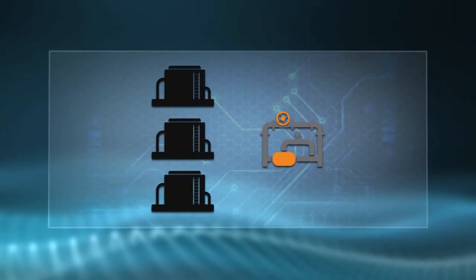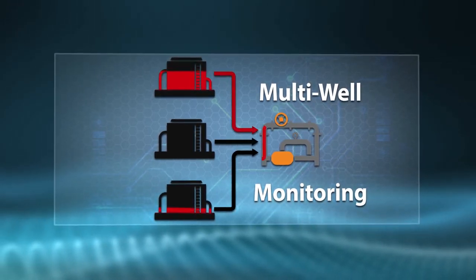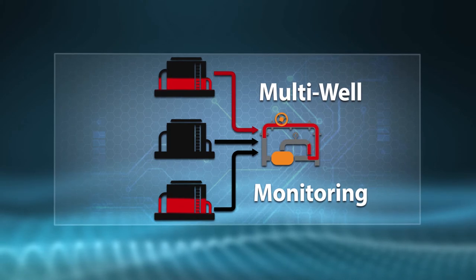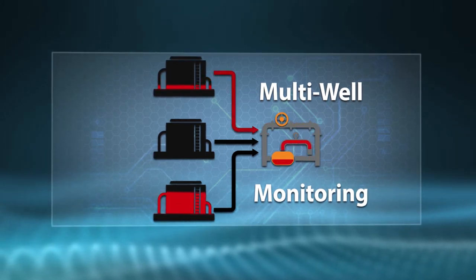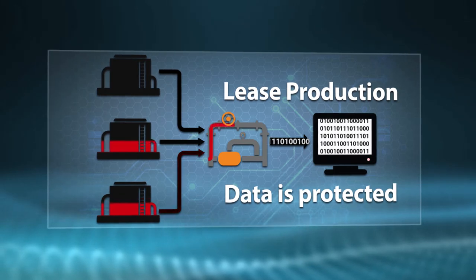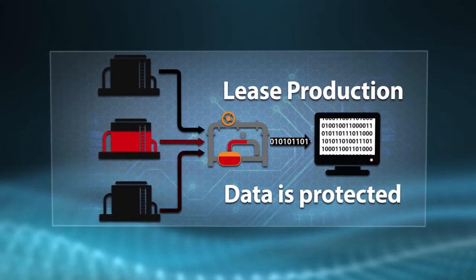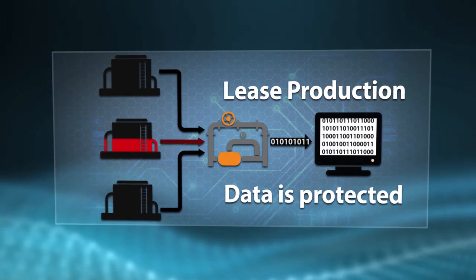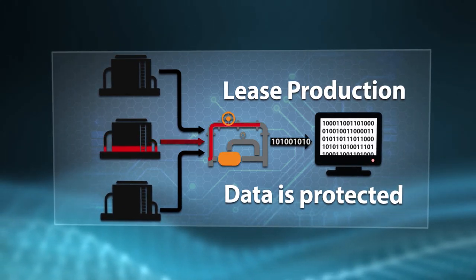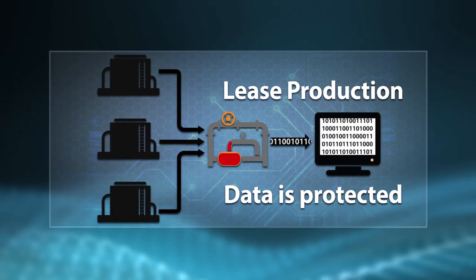DXP is the leader in multi-well LACT units. By monitoring tank levels of existing tanks with our PLC flow computer design package, we're able to automatically switch between tanks depending on levels while keeping lease production data secure during the process. This allows our customers to use a centralized LACT system at their production sites rather than a separate unit for each well, saving valuable site space and reducing capital spend per well.